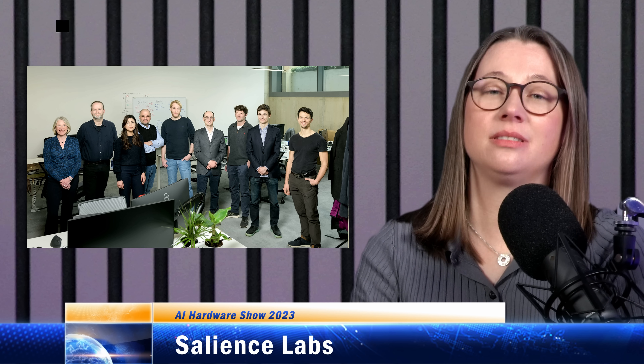Salience Labs is a British startup working on optical compute chips for AI acceleration. This company is at an early stage having only raised a seed round. As with other optical compute architectures, Salience encodes its data in the amplitude of light by modulation. Here's where its ideas are a little different to other companies — it doesn't use interferometers to modulate the light.